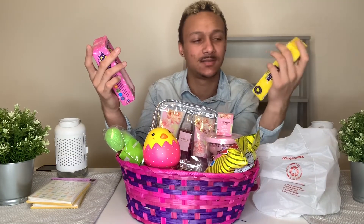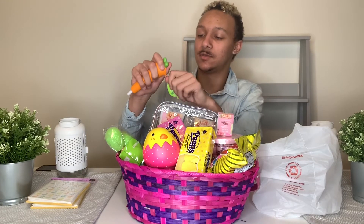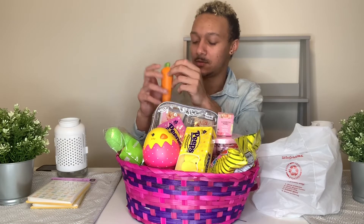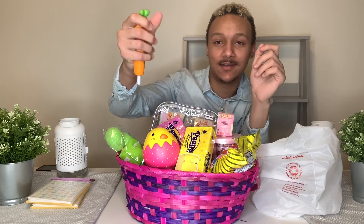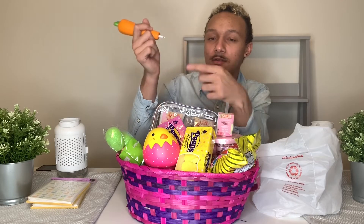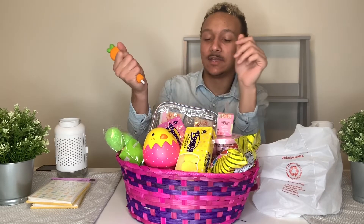I also got some Peeps — I hate these things but I think she likes them. Then I got this pen thing — so you put your pen on here, it has a pen on here, it works. You can take it off and put it on your pen or pencil and just squeeze it as you're working or something. I thought it was super cool — she can use it throughout the day while she's working.